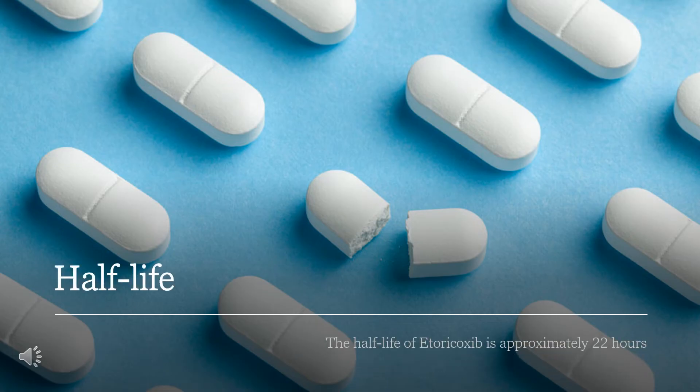The half-life of etoricoxib is approximately 22 hours, which is considerably longer than most other NSAIDs.